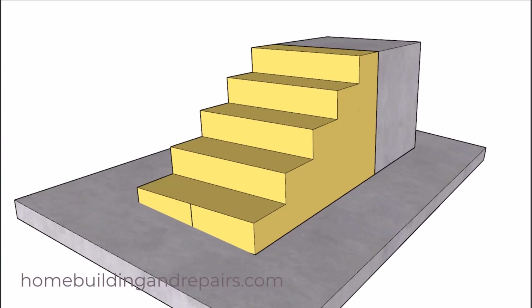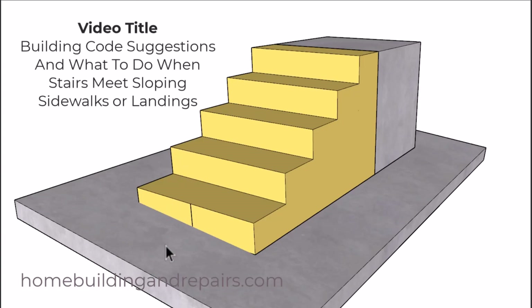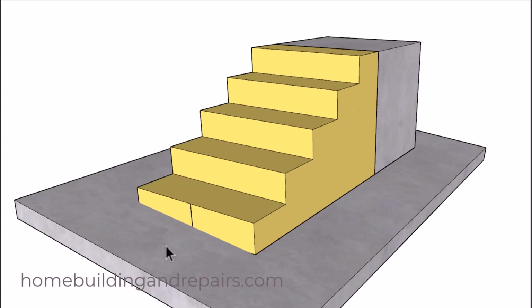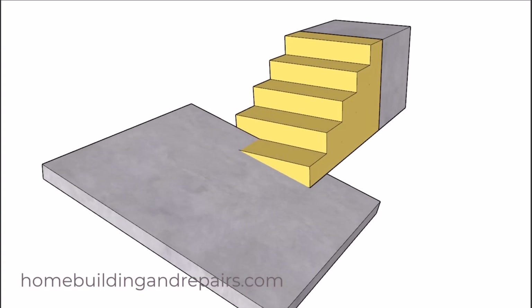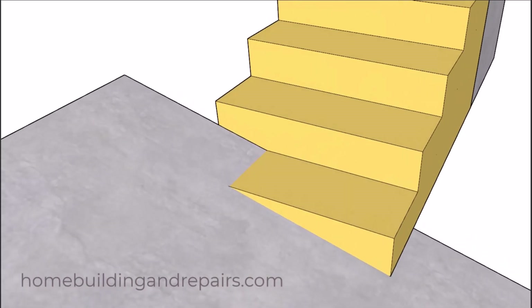Here's another one of those problems that you will need to check with your local building department on. I do have building code information on sloping walkways at our website in the stair building code area. However, the information in this video is not going to be applying to a situation like this — it's going to be applying to a situation where you have a steeper walkway and a set of stairs that might not be able to be modified. The local building department is not going to like this setup because the sidewalk is actually going to be encroaching into the step.